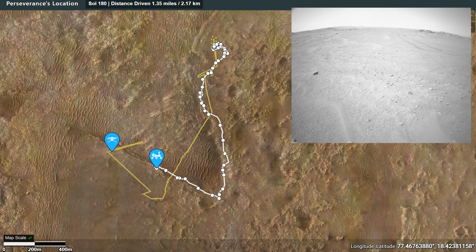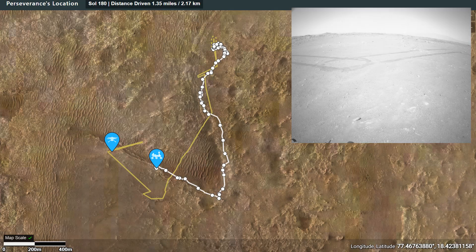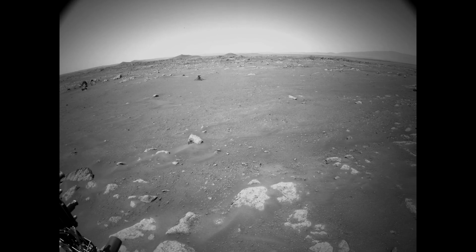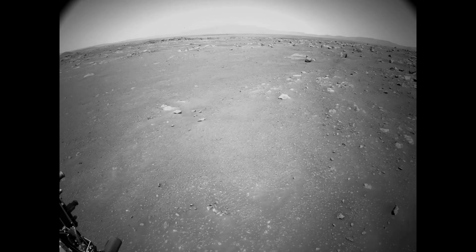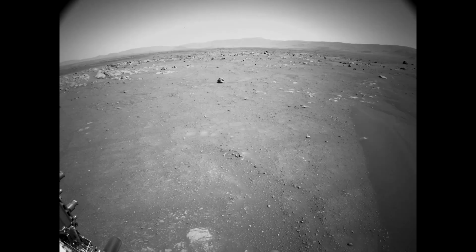It has an onboard image processor that can do stereographic image processing to pull out hazards. One of the best examples of this is this sequence showing the rover carefully negotiating its way across the surface and avoiding hitting Ingenuity, which was on the left side of the image.